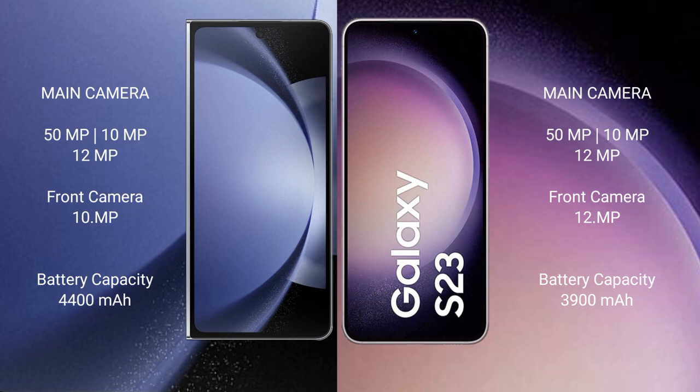The Samsung Galaxy Z Fold 6 has a 4,400mAh battery with 45W fast charging support. The Samsung Galaxy S23 has a 3,900mAh battery with 25W fast charging support.